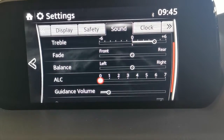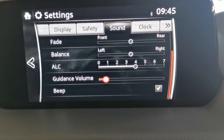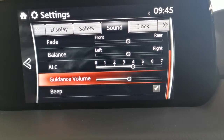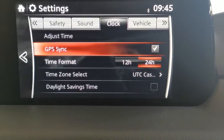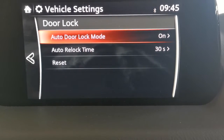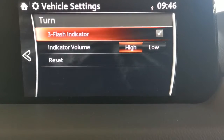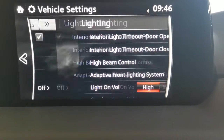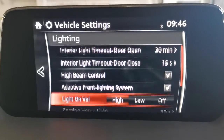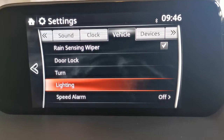Sound settings: bass, treble, fade, balance. Automatic level control adjusts sound to compensate for road or engine noise. Navigation volume is adjustable here too. Clock can be set to 12 or 24 hours. Vehicle settings include door locks, auto door lock, lock mode, auto re-lock time, and indicators — you can adjust the volume and choose a three-flash indicator. Lighting includes high-beam control, adaptive front lighting system so the lights follow the car around bends, auto headlight sensitivity, coming home light and leaving home light. These are beautifully equipped and beautifully finished cars.